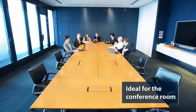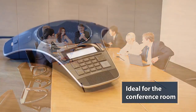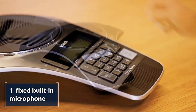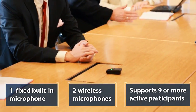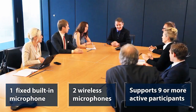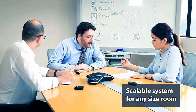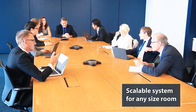The VCS752 isn't just for the office. It can go beyond the personal workspace and into the conference room. It features one fixed built-in mic and two wireless mics, which can support nine or more active participants in a small conference room. Have a medium or large conference room? No problem. The VCS752 can easily scale up depending on the number of people talking on the call.